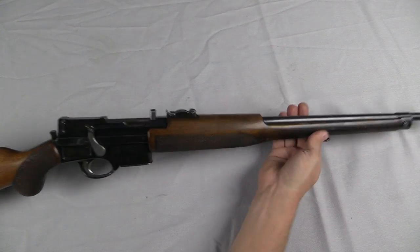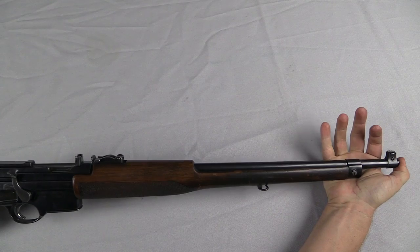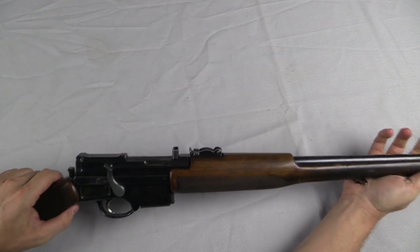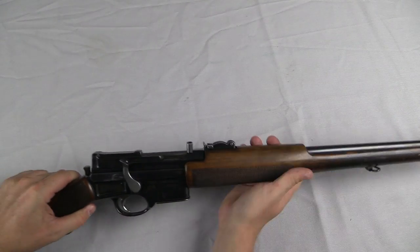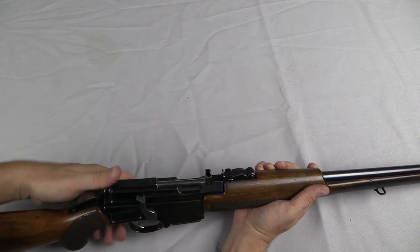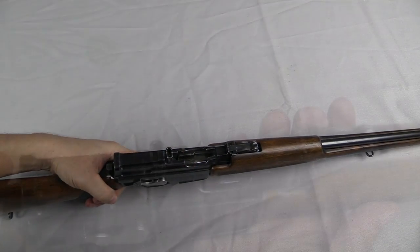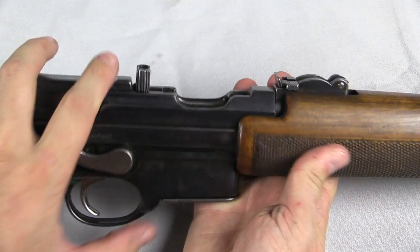This is recoil operated, meaning when you fire, the barrel actually physically moves. The barrel goes back, the upper half of the receiver goes back with it, just like that. Once this has travelled that short distance, that disengages the locking lug, and then allows the bolt to reciprocate the rest of the way. As you can see, this locks open on an empty magazine.